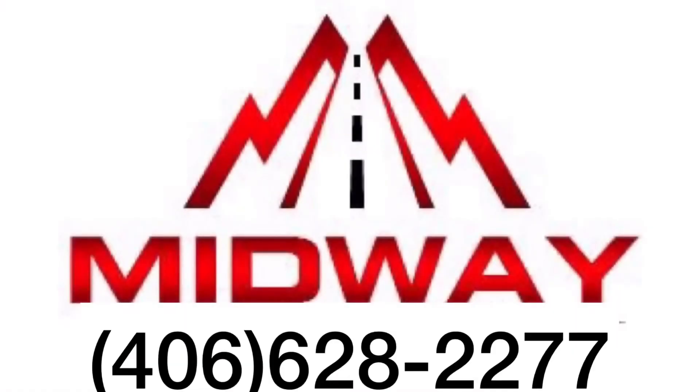It is amazing what this camper has to offer. The prices are lower than ever, so give us a call at 406-628-2277. Ask for Chris or any of the other sales guys here, we can help you out and get you the best price in the country on this camper, we guarantee. Thank you.